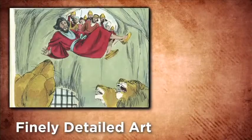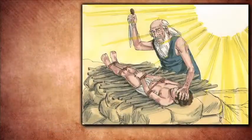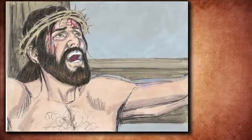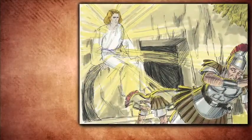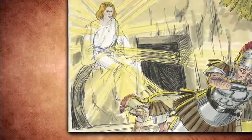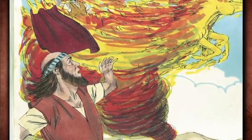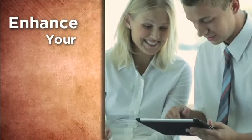This finely detailed art helps you feel the anguish of Abraham as he offers his son to God, know the agony of Jesus' death and the triumph of his resurrection, and be amazed with Elisha watching Elijah vanish in the whirlwind.